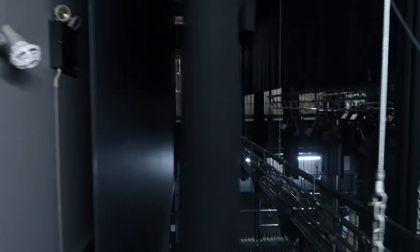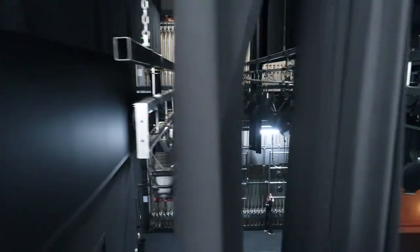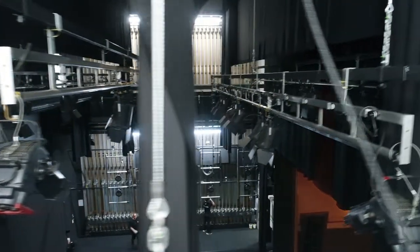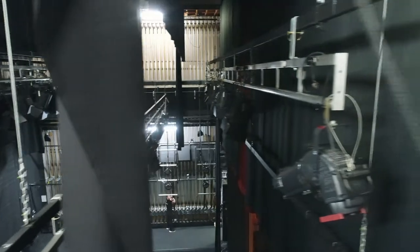The theatre's modern flight house system suspends lights, curtains and backdrops over the stage. Each of the 44 bars uses a counterweight principle with steel weights balancing out the load of the object over the stage. It can be raised or lowered by a single person.